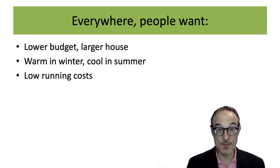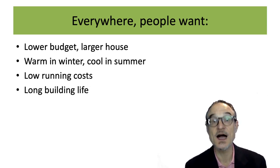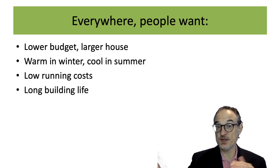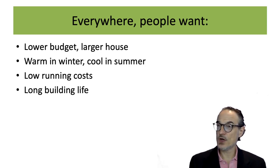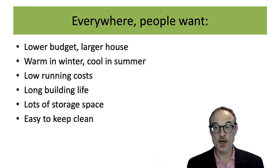People want low running costs — nobody wants to pay a high bill every month. People want their building to last a long time; if you're building something, you'd rather it lasted 30, 40 years or longer rather than being thrown away in 20 years. Storage space is another thing — often when you see house designs or showrooms they have no storage space, but people have lots of stuff and need places to put it. People also want to keep their houses clean.